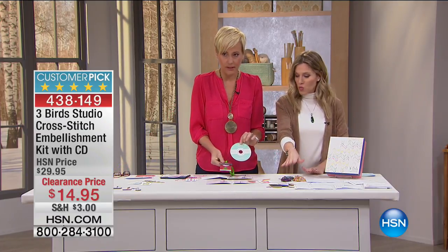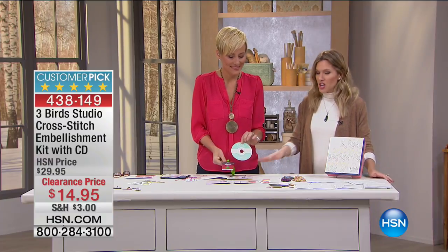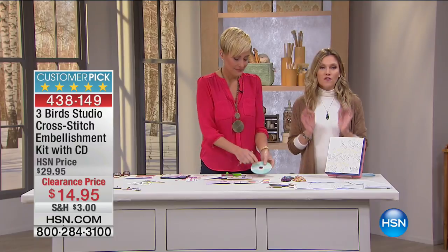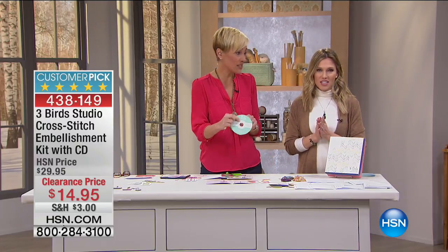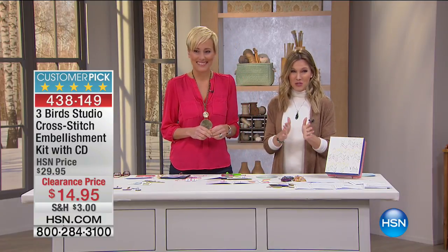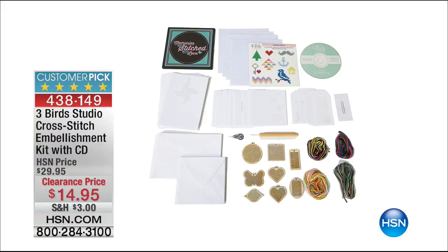This is the gift that keeps on giving — it just doesn't stop. As much floss as you'll need, the pre-punched cards, tags, wooden tags, mat — everything you need to begin cross stitching for $14.95. It's a great customer pick with over 100 designs already templated. What a fantastic value. Leslie, thank you so much! She'll be back at 7pm. You can always shop ahead at hsn.com for more crafting fun.